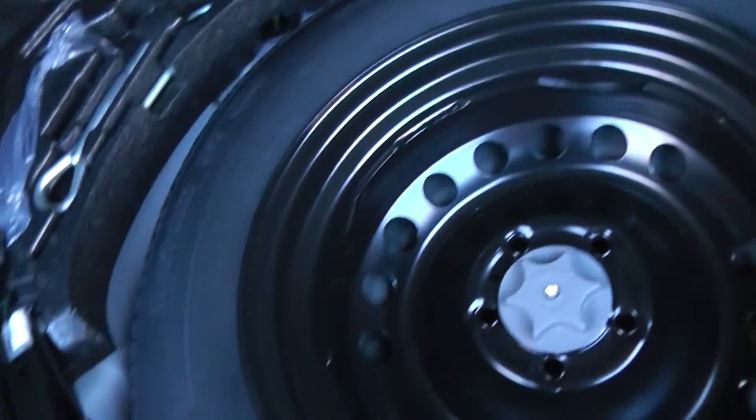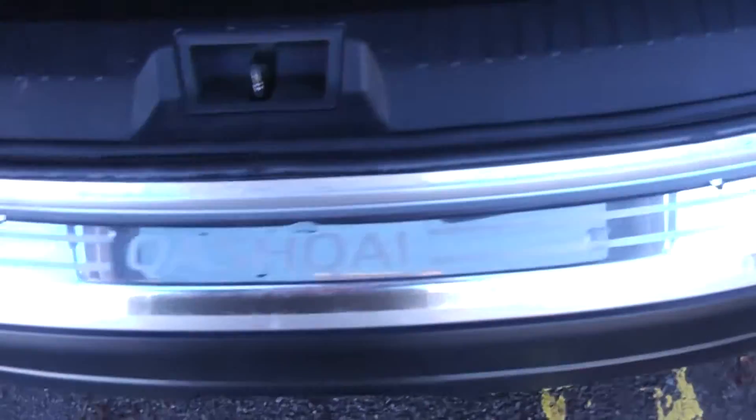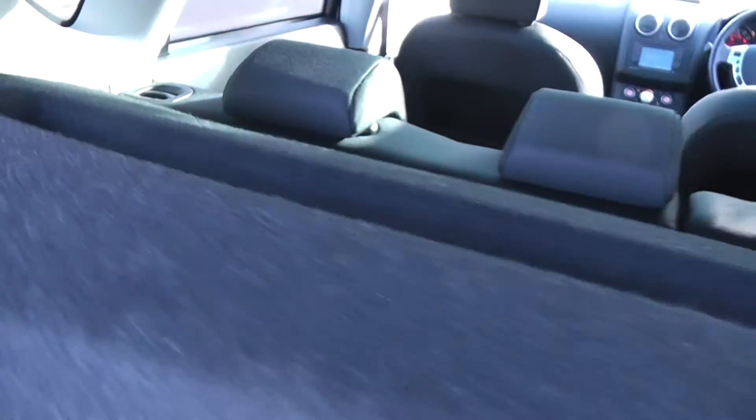Looking inside, it's a good size boot. Underneath the mat is a space saver wheel. We also have rear parcel shelves, and 60-40 split rear seats which will fold down to give you any extra space you need.